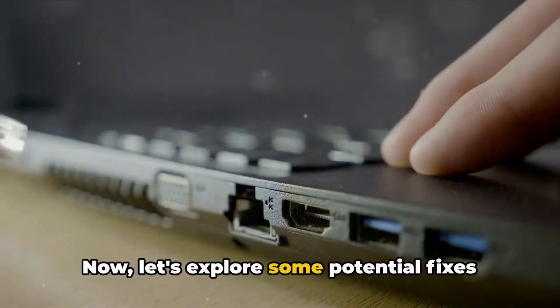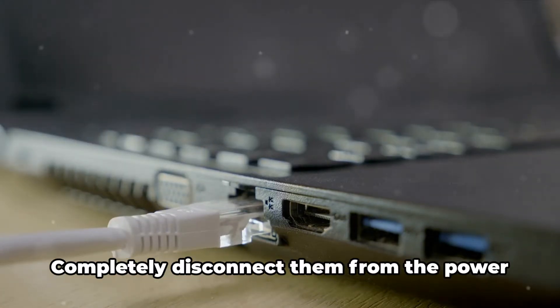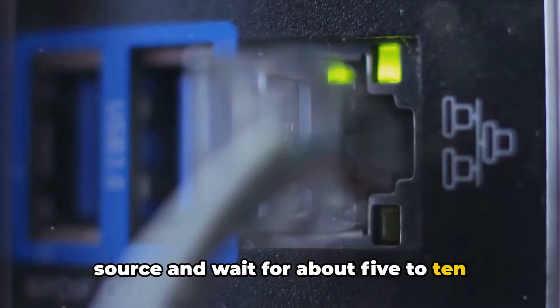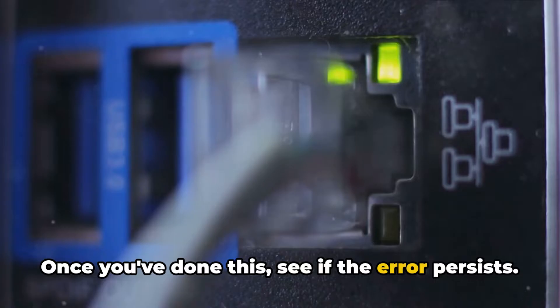Now let's explore some potential fixes for this error. First, try turning off your device and your internet connection. Completely disconnect them from the power source and wait about 5 to 10 minutes before restarting. Once you've done this, see if the error persists.